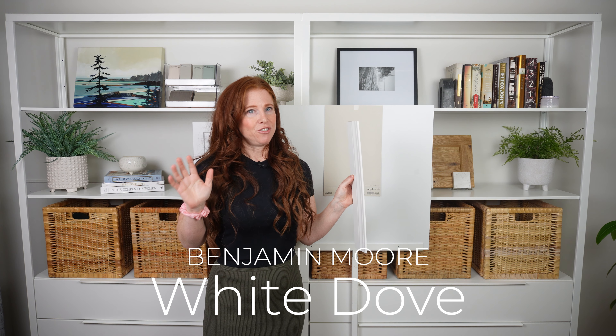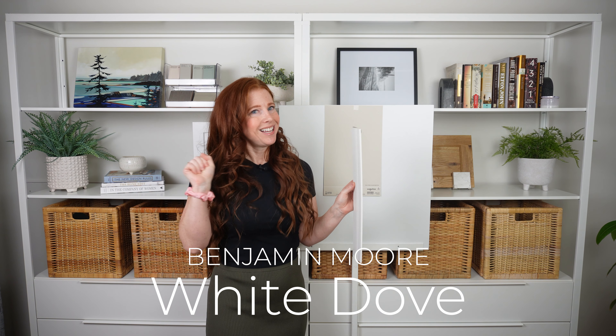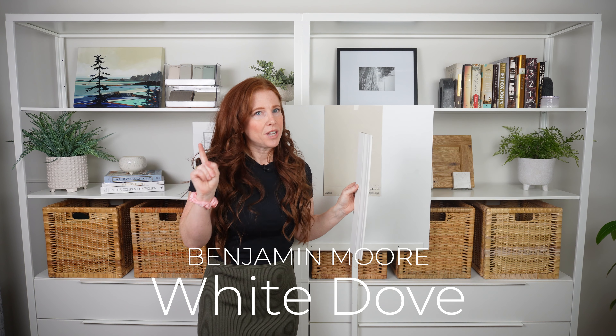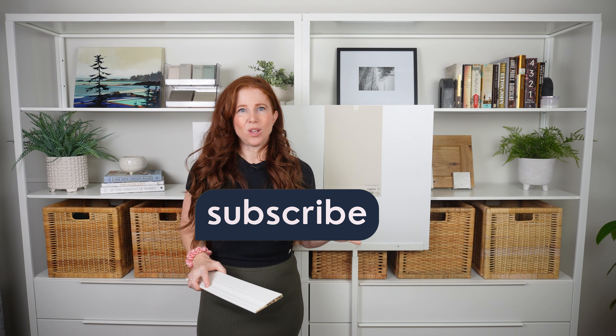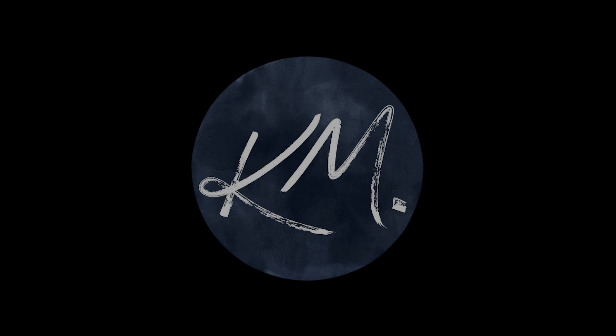My favorite choice: if you can bounce over to Benjamin Moore, check out White Dove. It is like the love child of Sherwin-Williams Alabaster and Pure White — it's warmer than Pure White but not as warm as Alabaster. That's my number one choice. And don't get Sherwin-Williams to color match it — it's really not good. Now let's move along to see what colors compare with Accessible Beige.